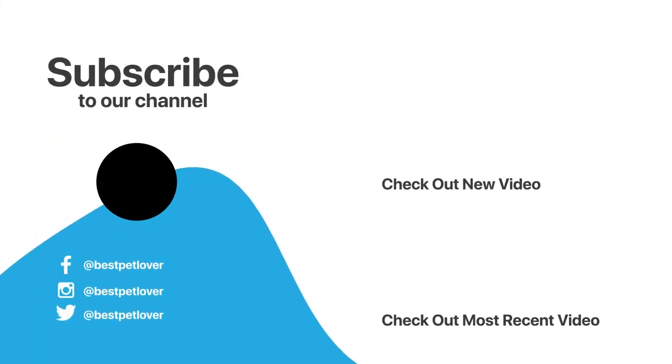Hope you have enjoyed this video. If you like this video, please like it, subscribe to this channel, and don't forget to comment.